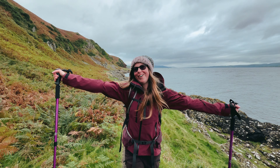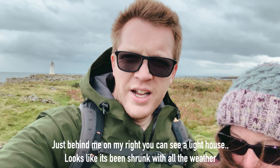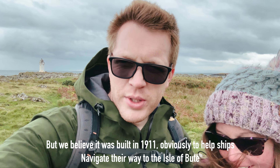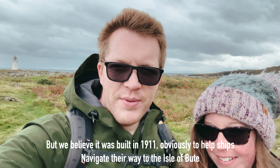What a beautiful walk. Just behind me on my right you can see a lighthouse. Looks like it's been shrunk with all the weather, but we believe it was built in 1911, obviously to help ships navigate their way to the island. Beautiful around here.